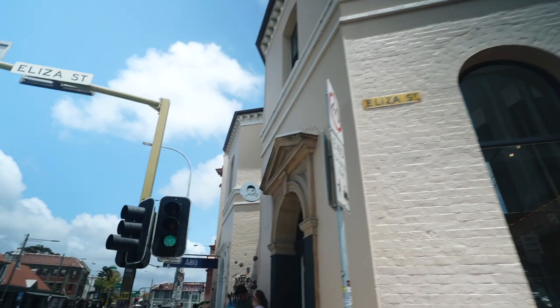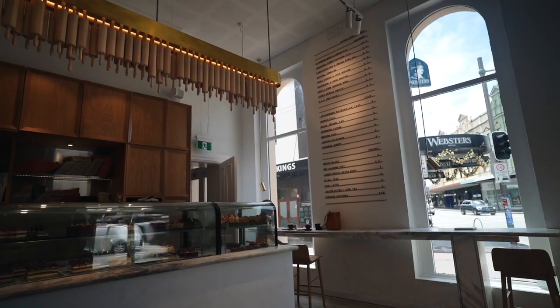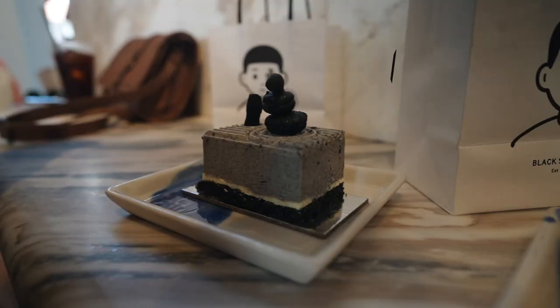Alright, on to Blackstar now. Starting with the cold brew — that's quite fruity, really fruity. I'm not sure where they source their coffee from but it's really good. Saint Ali — that's where they get it.